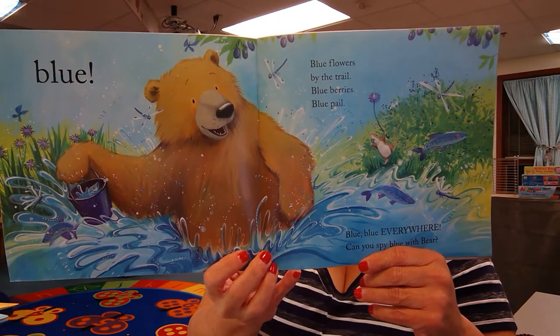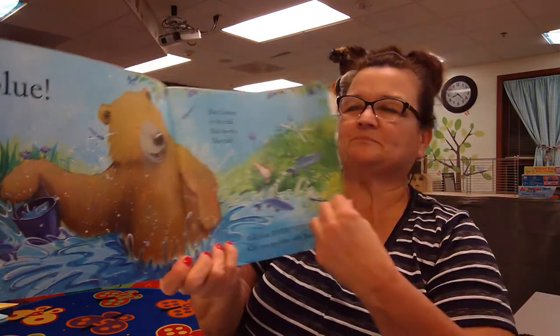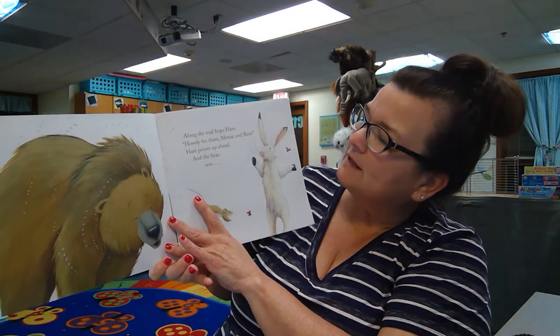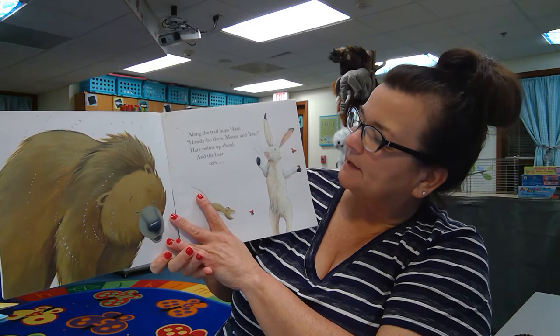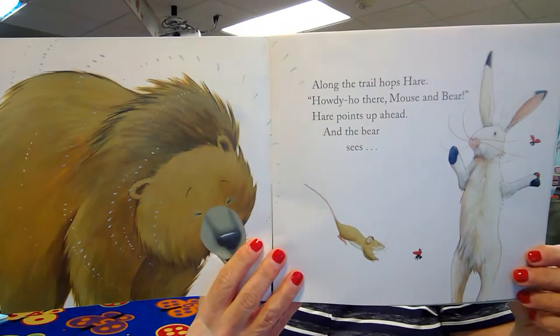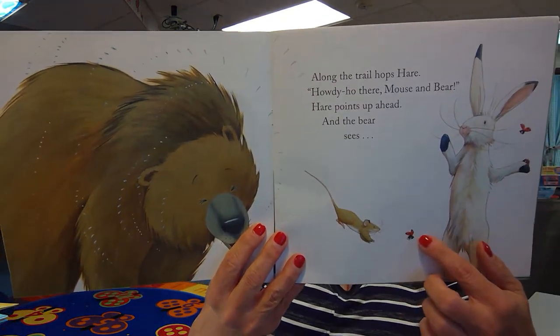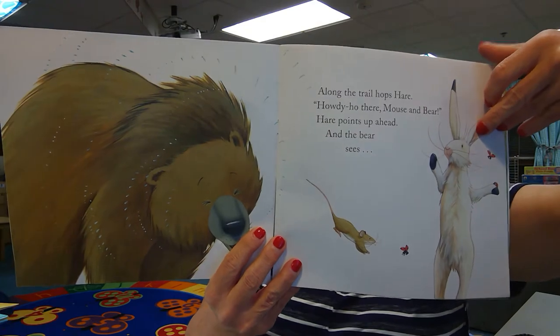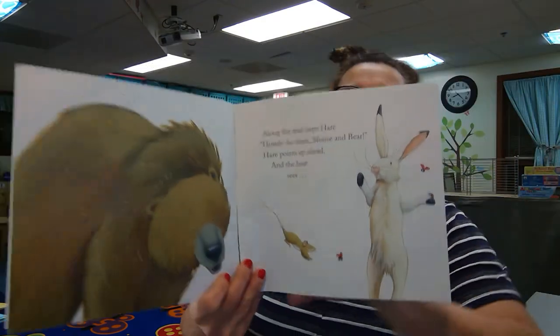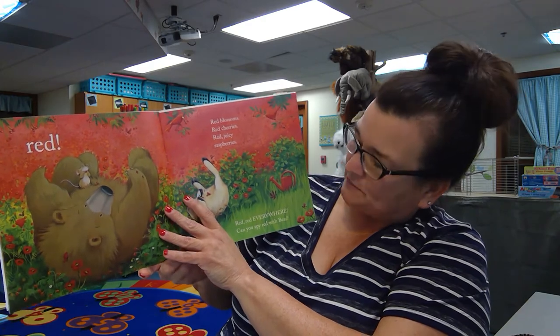Some blue flowers, I see the water too. Along the trail hops Hare — howdy ho there Mouse and Bear. Hare points up ahead and the bear sees. Let's see what the clue is going to be. What color are these insects? Bear sees red: red blossoms, red cherries, red juicy raspberries.